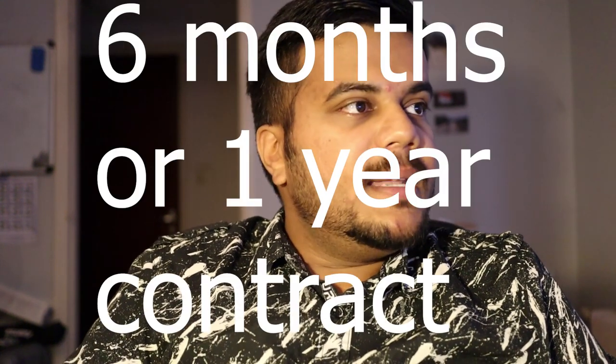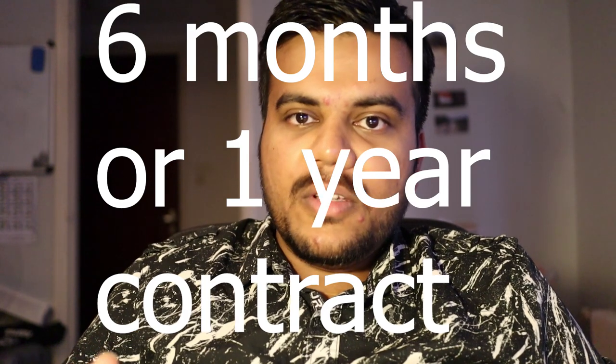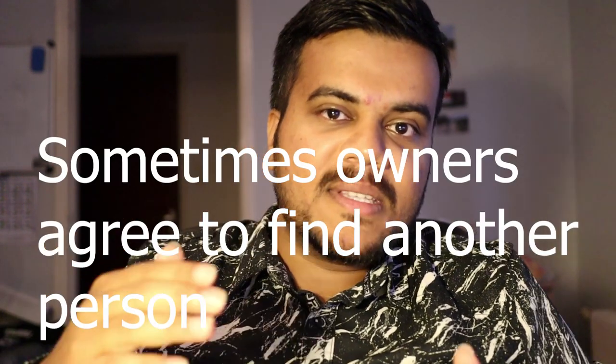Renting a house requires you to sign a contract with the owner or the tenant of the house. Normally they have a minimum term before which you cannot terminate your contract — typically six months or one year. If you terminate early, you are obliged to pay the whole amount even if you leave long before. Read the terms and conditions carefully; sometimes they are in Dutch so ask someone to translate. The cost of housing is covered in my cost of living video, linked in the description below.